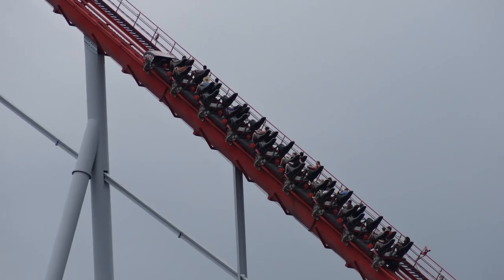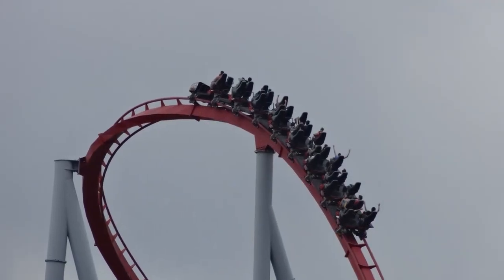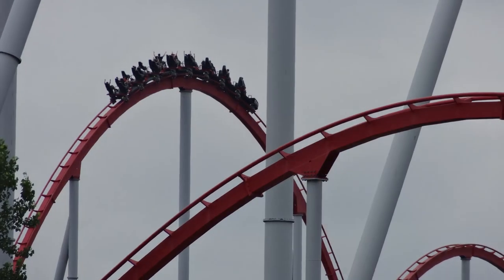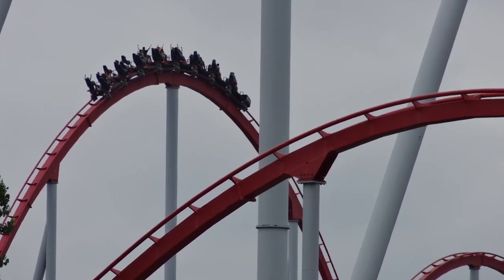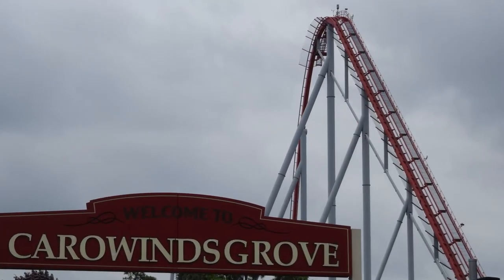Intimidator is a massive ride standing at a height of 232 feet, has a drop of 211 feet, and it reaches a top speed of 75 miles per hour along its 5,316 feet of track. The first drop is 74 degrees, so pretty steep as well.